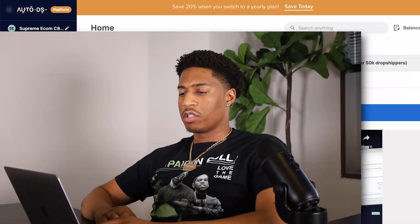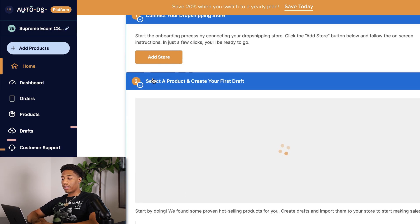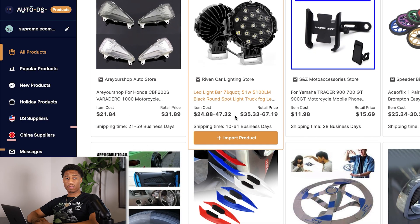Let's hop into the navigation of AutoDS and what this must-have Shopify app allows you to do. On the home section, they have tutorial videos to help you navigate if you're feeling stuck. First, you connect your dropshipping store — whether it's Shopify, Etsy, or Amazon — to AutoDS. Then you select a product; using the AutoDS product research tool, it populates a lot of products you can start selling to make passive income.